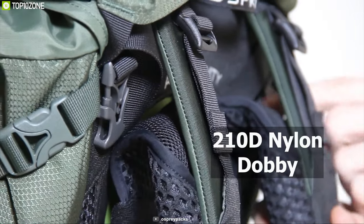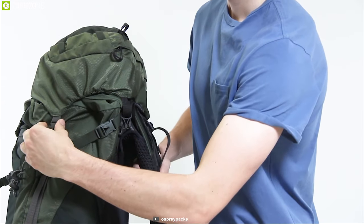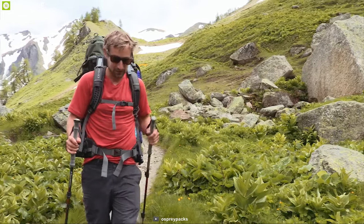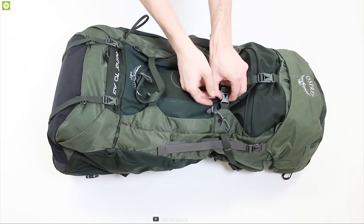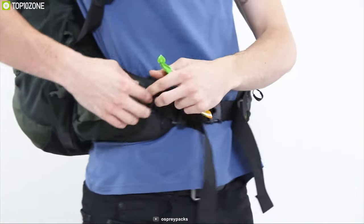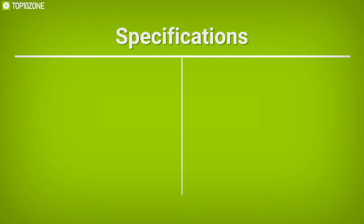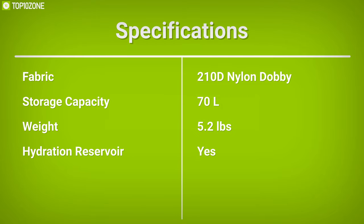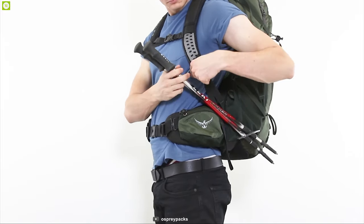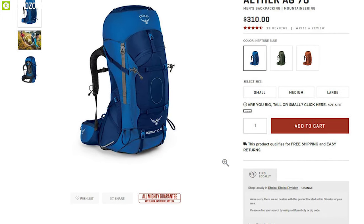Made from 210D nylon Dobby material, this backpack is durable, lightweight, and water-resistant, allowing you to carry it even in wet conditions. It comes with a removable top lid that converts to a daily daypack and comes with a hydration pack to fulfill your thirst while hiking. The Osprey Atmos AG 70 is the perfect backpack for your hiking trip and you can easily order it from online.